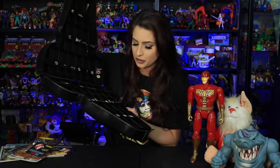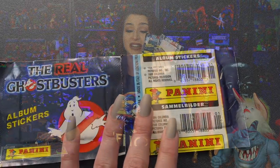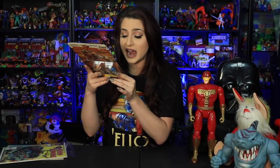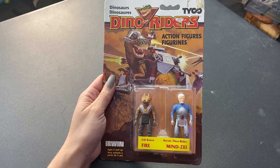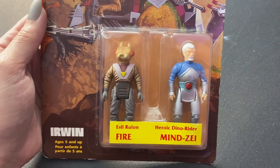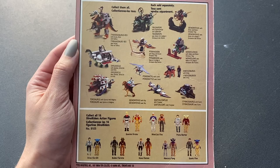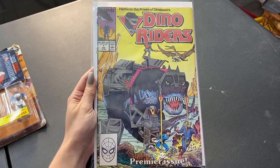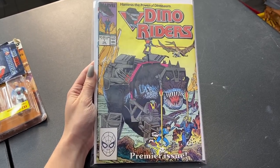I also grabbed a Star Wars Darth Vader figure carrying case with little spots inside for all your figures. Then I got these Ghostbusters 1984 Panini sticker cards. And I got a packaged card-back Dino Riders figure from 1987 by Tyco — I love the arch on these cards and I finally have a display piece since I only had loose Dino Riders stuff before. To go with it, I also got two Dino Riders comics including the premiere issue number one by Marvel.